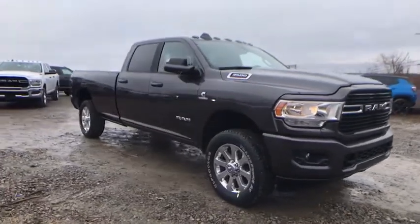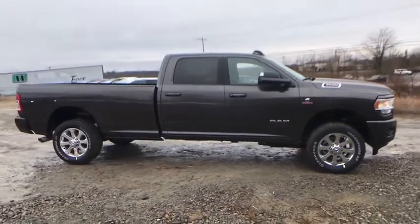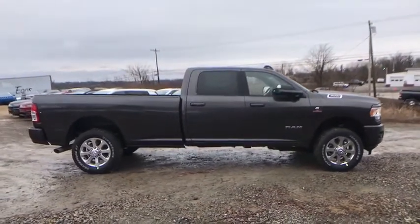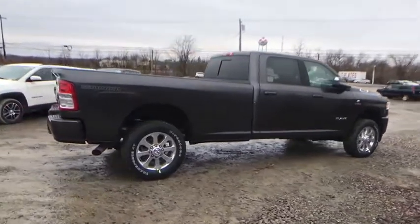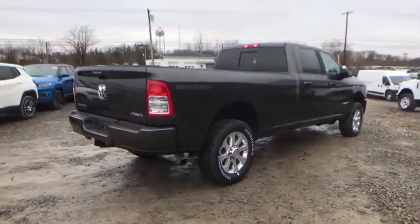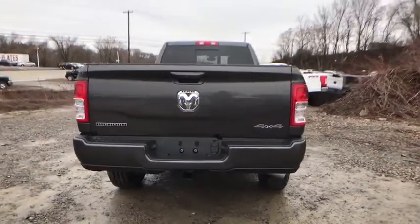Stop by and take a look at the 2019 Ram 3500. Ram 3500 is a solid option for truck buyers in need of hauling capacity and serious towing. With names like Hemi and Cummins under the hood, there's plenty of muscle to back it up. Here are some of this vehicle's great options.